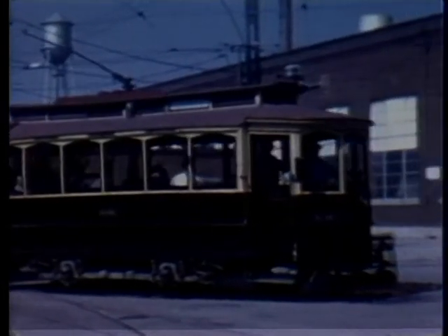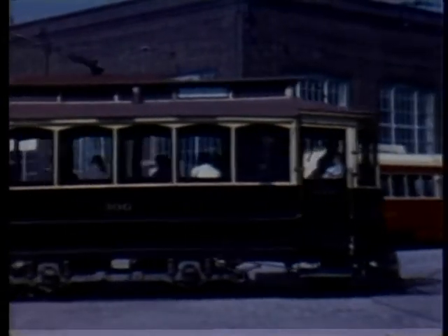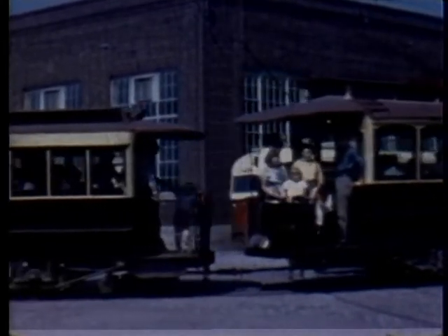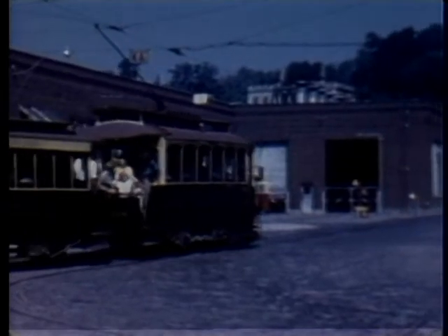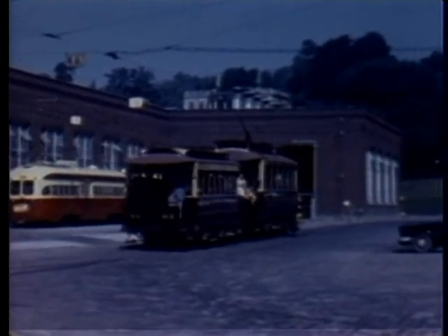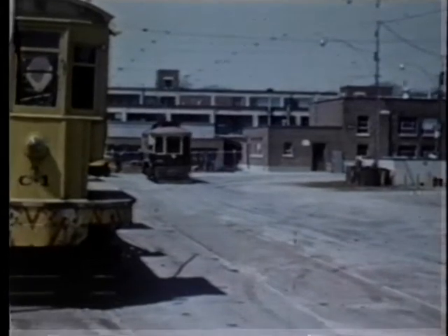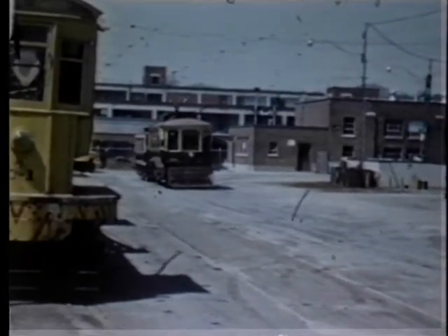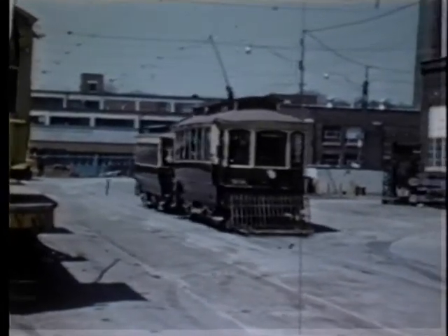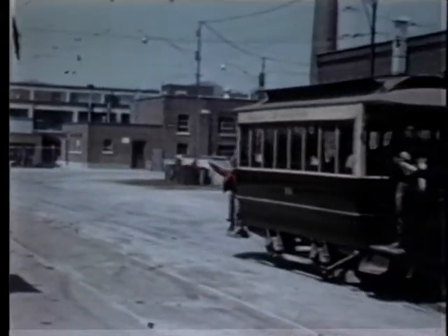The cars were fashioned after similar cars in Boston. Originally, they had open platforms at each end with openings in the dashboard to permit access to the converted horse car trailers. When single-ended operation began, the front platforms were semi-enclosed with a door to protect the motorman from the weather. Number 306 escaped the enclosing of that rear platform, however. Retired from active service in 1921, it and Trailer 64 form part of the TTC's historic collection, in storage at Ottawa's National Museum of Science and Technology.